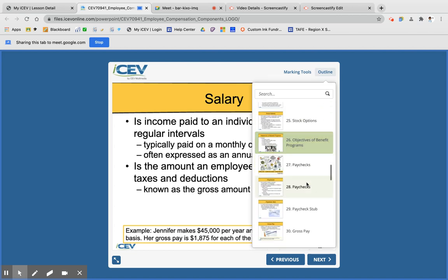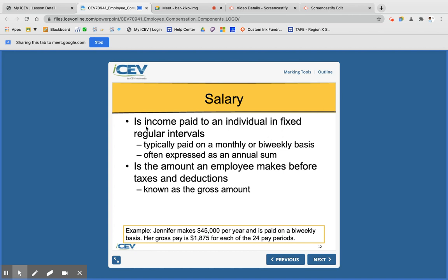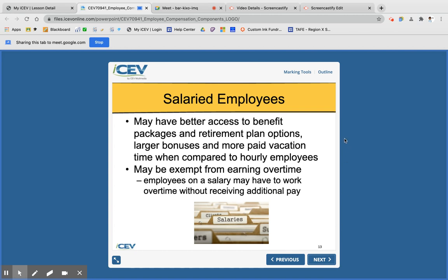Salary is different — it stays the same regardless of what extra work you do. Your salary is a fixed income, typically paid monthly or bi-weekly, and is often expressed as an annual sum. The salary figure is your gross amount — before taxes and deductions. Salaried employees tend to have access to more benefits and paid vacation time, but if a salaried employee works overtime, they don't get paid for that additional time.